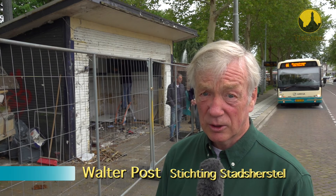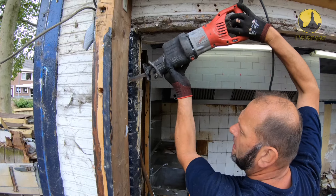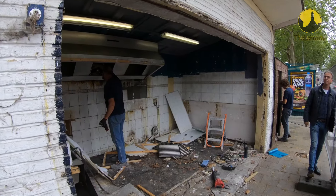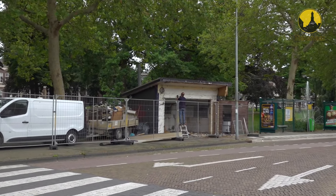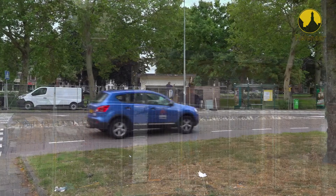De Stichting Stadsherstel is bezig met de restauratie van het voormalige VVV-kantoor uit 1952. Na de restauratie is er een huurder, de familie Op het Hof, die hier op de veemarkt altijd staat met een grote oliebollenkraam, en het gaat gebruiken als verkooppunt voor oliebollen, appelmeniers en meer van dat lekkers.